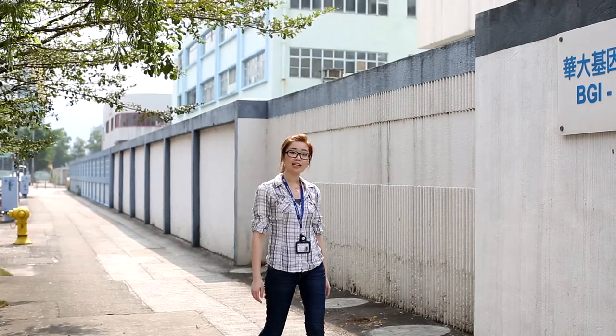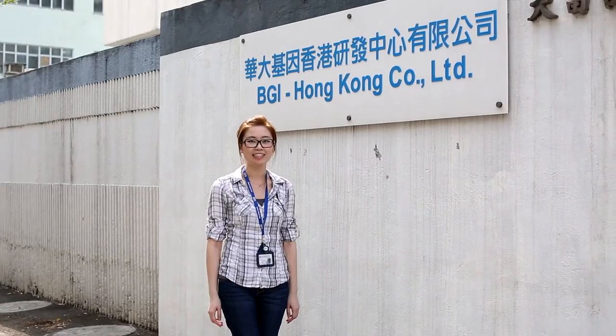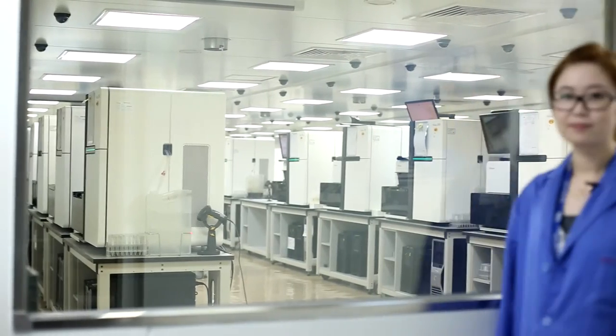So why am I here telling you this? Inside this ordinary looking building in the industrial estate, next to the noodle factories, extraordinary things are happening. This is where the magic happens.